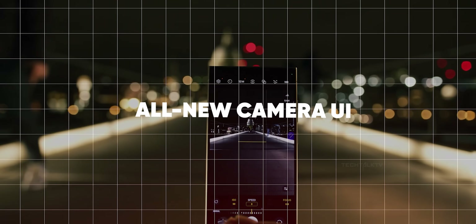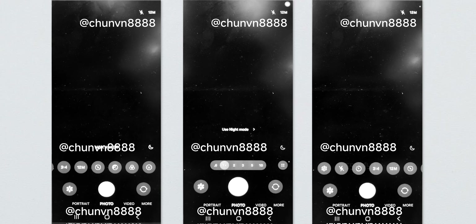The camera UI is getting a serious upgrade too. Samsung is finally moving all the controls to the bottom of the screen, making it much easier to use with one hand.